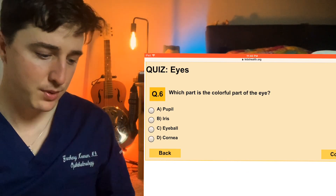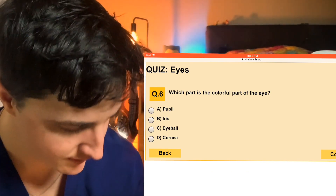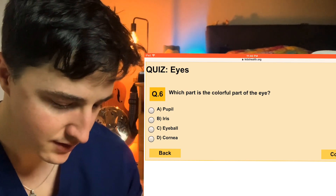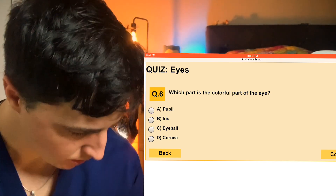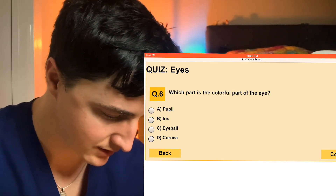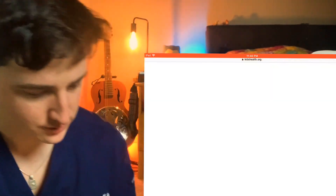Number six: which part is the colorful part of the eye? So pupil, iris, eyeball, or cornea? I guess it depends on what color you're talking about, but they're getting at iris here for sure. The iris is the colored part — I bet most people got that one.